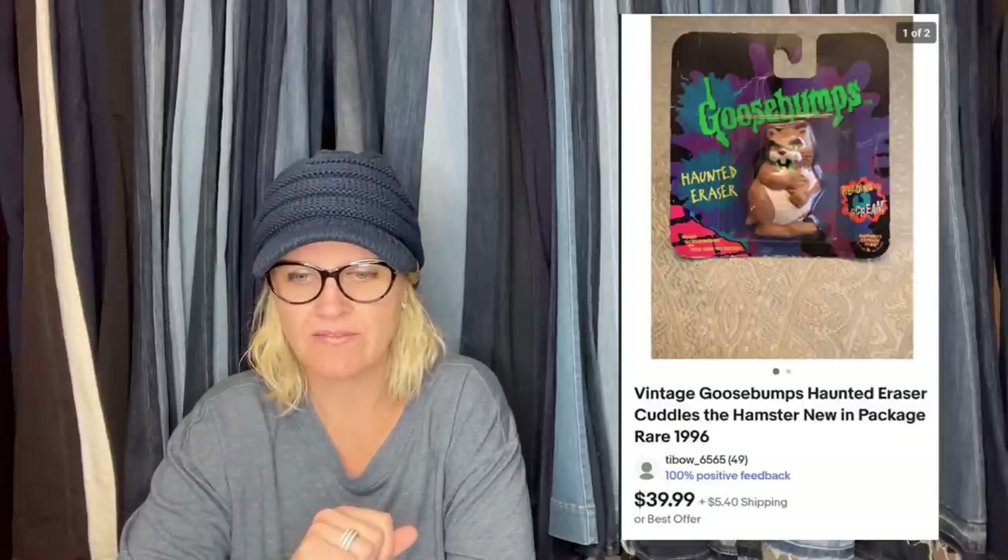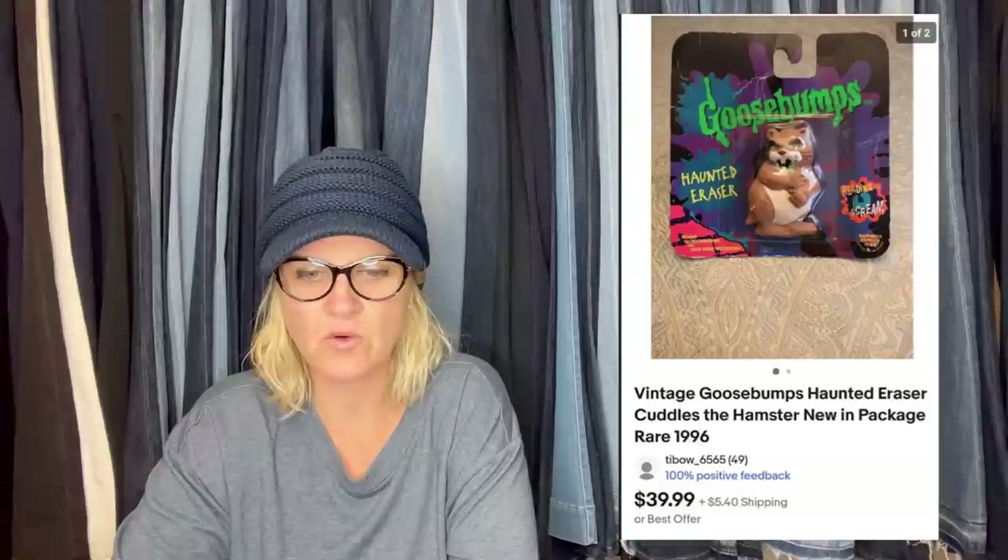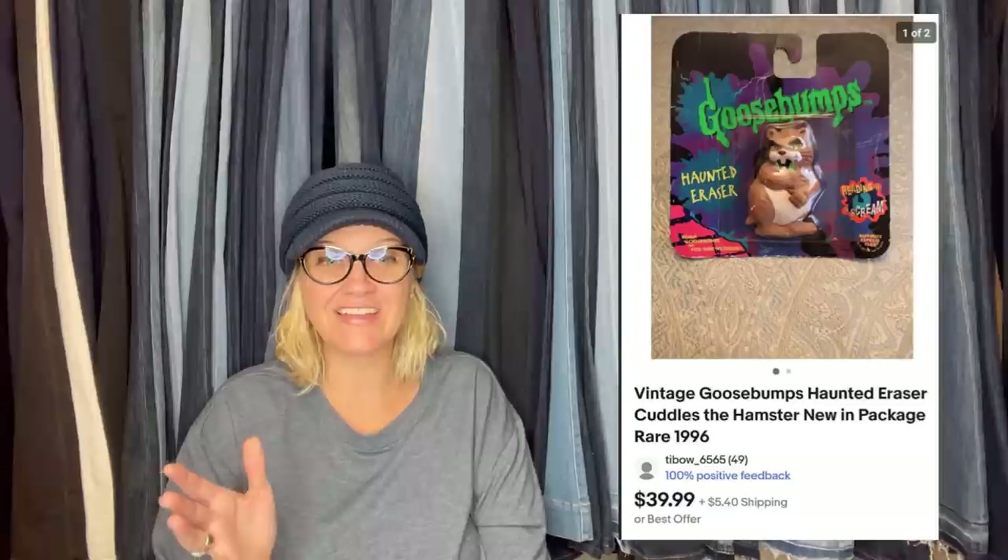Vintage Goosebumps toys are definitely a BOLO. I collected the ones with the hamster when I was in high school and had them all in a box. I listed the items I had and sold several toys already, but this one just sold today for my full asking price of $40. It's an eraser — literally about an inch tall, but still in the package. I wasn't able to find any comps, but I'll take $40 for an eraser any day. Did she undersell it or price it just right? I love it — it's even haunted!